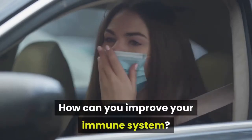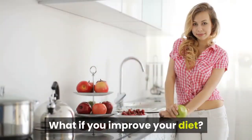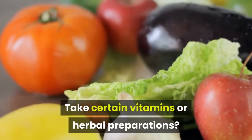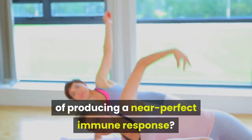How can you improve your immune system? Is it possible to intervene in this process and boost your immune system? What if you improve your diet, take certain vitamins or herbal preparations, or make other lifestyle changes in the hope of producing a near-perfect immune response?